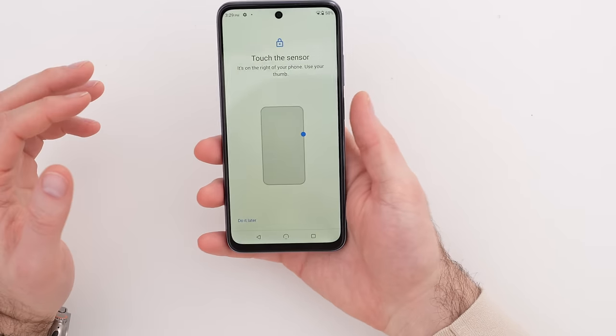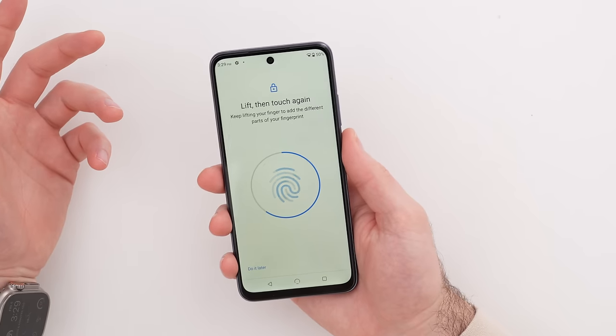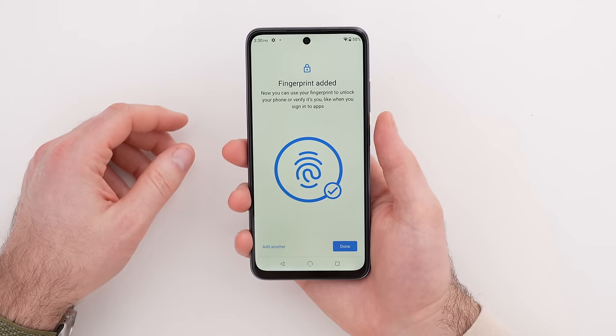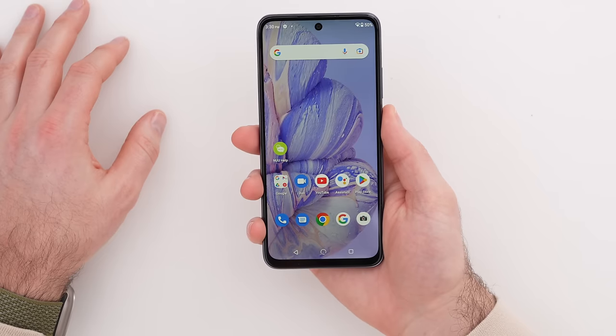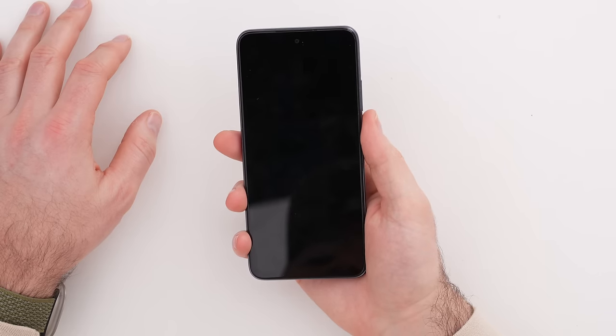Registering the thumbprint — it's a natural spot where your thumb goes. I like the combination of face unlock and fingerprint. Since I sometimes hold the phone in my left hand, I'll also register my middle finger on the left. The fingerprint unlock is pretty quick — not the fastest in the world, but perfectly usable.